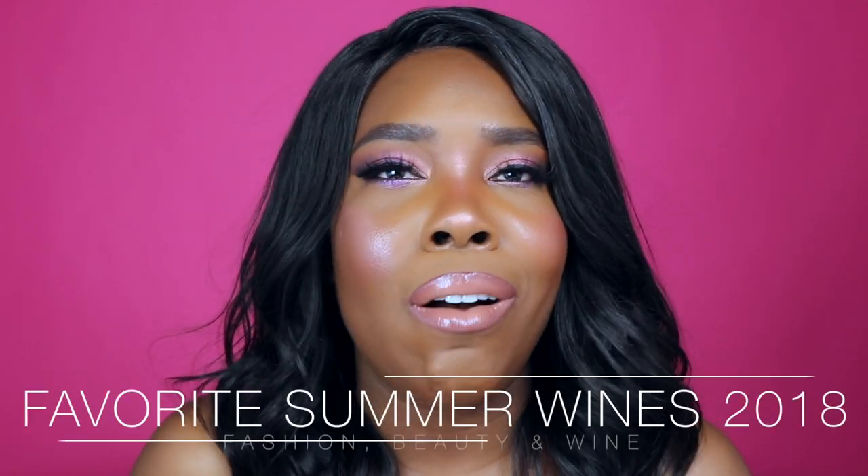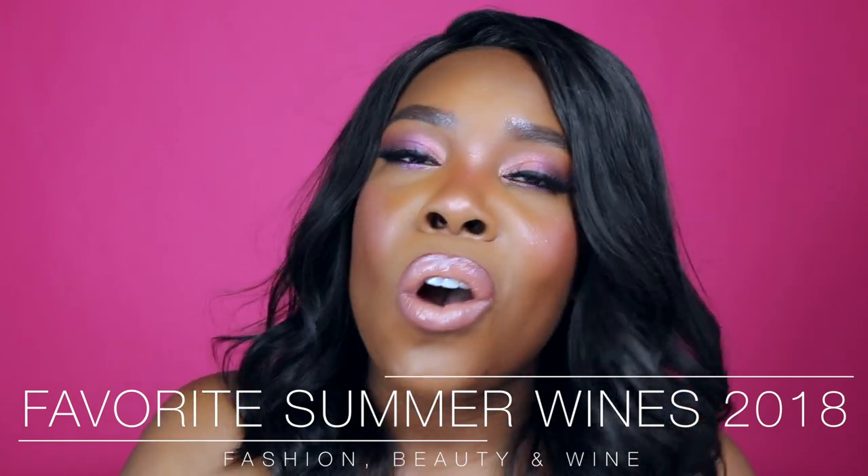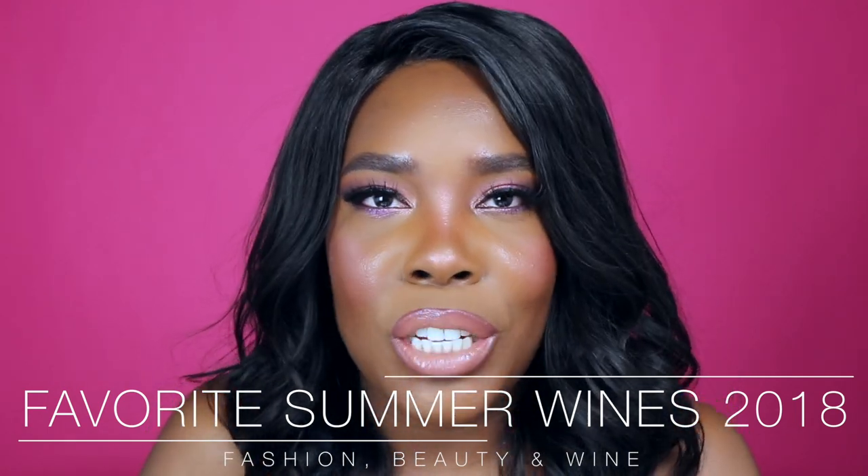Hey everyone! Thank you so much for joining me today. For those of you that are new to my channel, I want to say welcome. And for those of you that are a part of the Fabwining family, welcome back. My name is Crystal and you're watching Fashion, Beauty, and Wine. So on today's episode of Wine Down Wednesdays, we are going to be talking about my favorite summer wine.